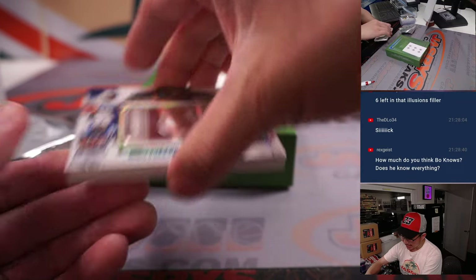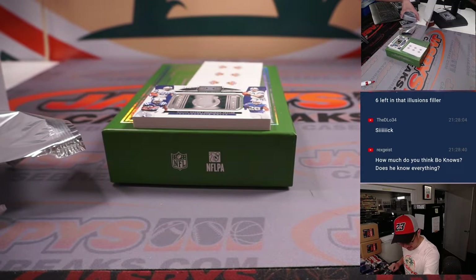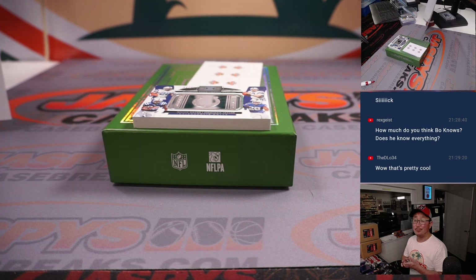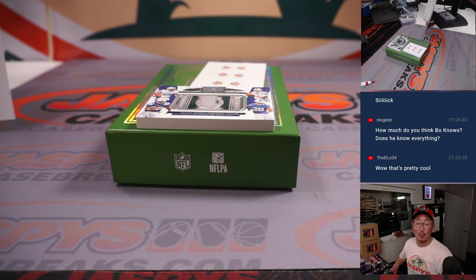And there you go, ladies and gentlemen. Got another one, but there's some really nice stuff in this Impeccable. I don't think we hit a monster RPA in this box — we've got the Isaiah Spiller, but who knows what could be in the other two boxes. Check it out on jazbeescasebreaks.com. I'm Joe — I'll see you next time for the next Impeccable Football break. Bye-bye.